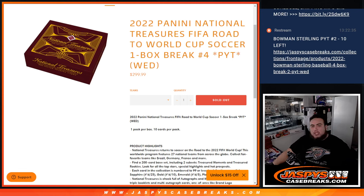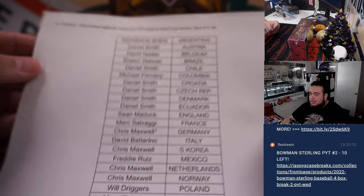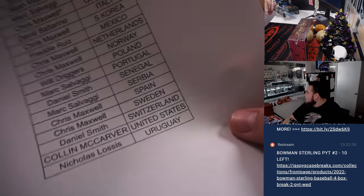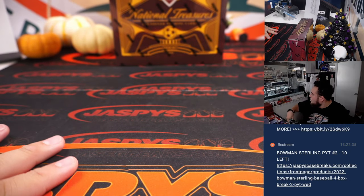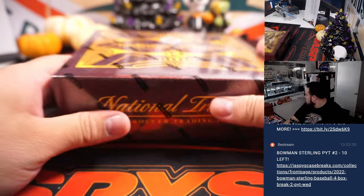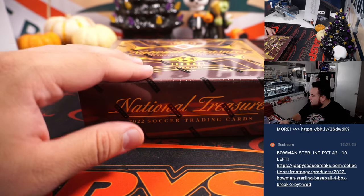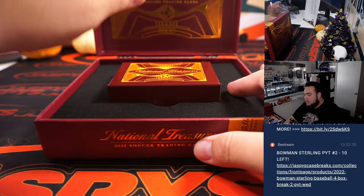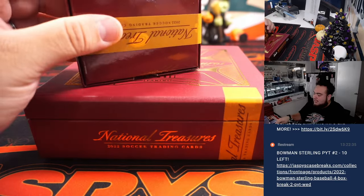What's up everybody, Jason here for jazzpyscasebreak.com. 2022 Panini National Treasures FIFA Road to the World Cup soccer — just sold out. This is a one-box break, picker number four, our last box of the case. Chris got the last five or six teams to sell it out, last spot being Germany. Number five is down to single digits — seven left — so if you wanted to run back another one of these, it'll be from a fresh case.